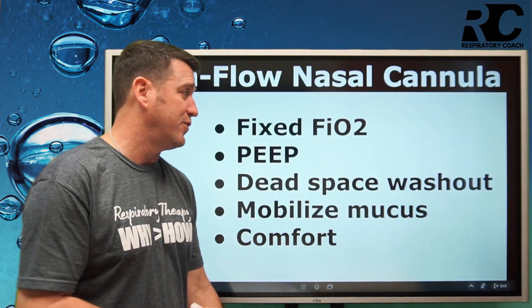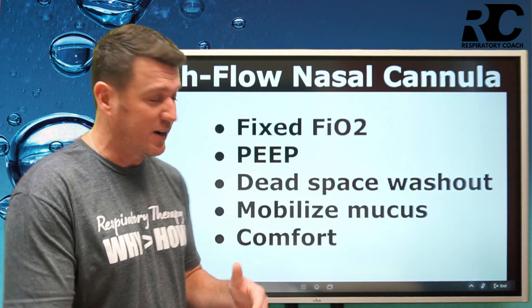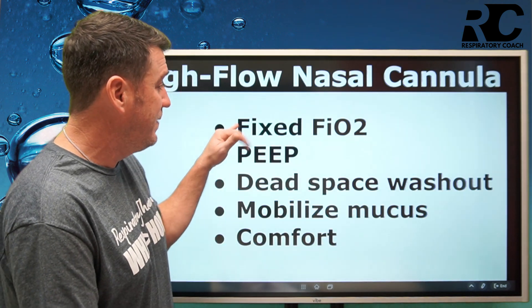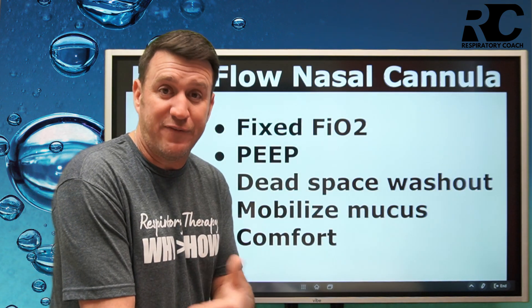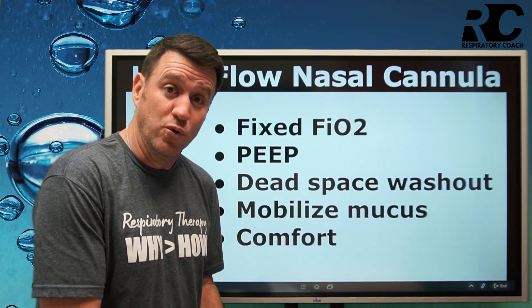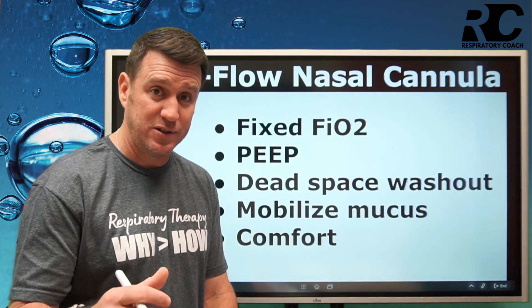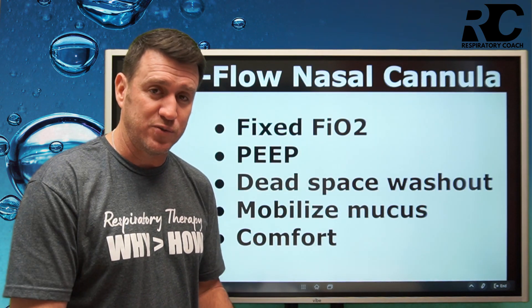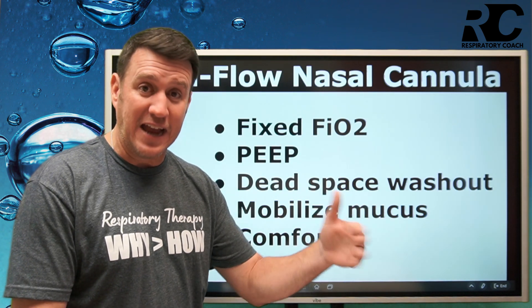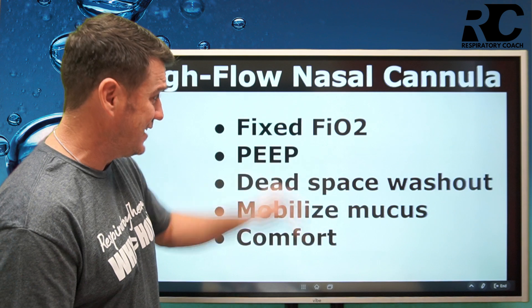When we talk about the benefits of high flow nasal cannula, there are several. Number one, we can deliver a fixed FiO2. That is truly a benefit — you can deliver high FiO2s and ensure your patient is receiving 70, 80, 90, or 100% oxygen and actually receiving it.